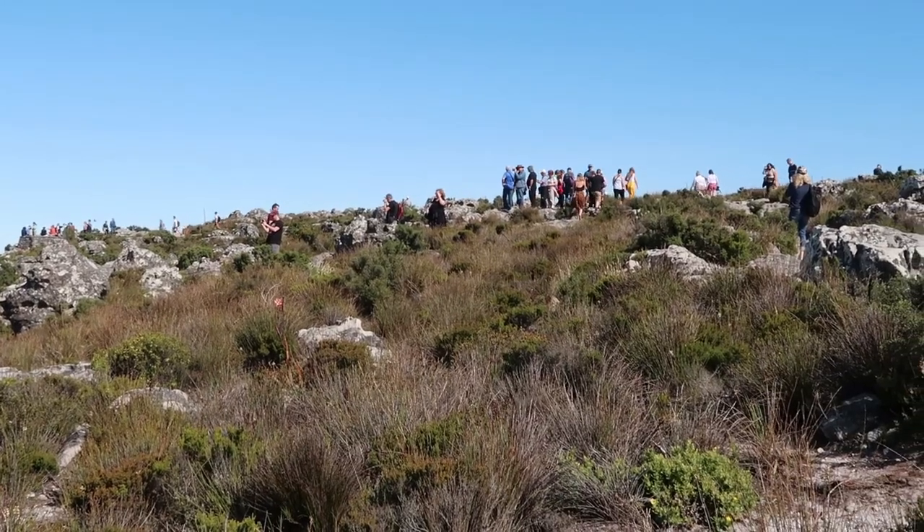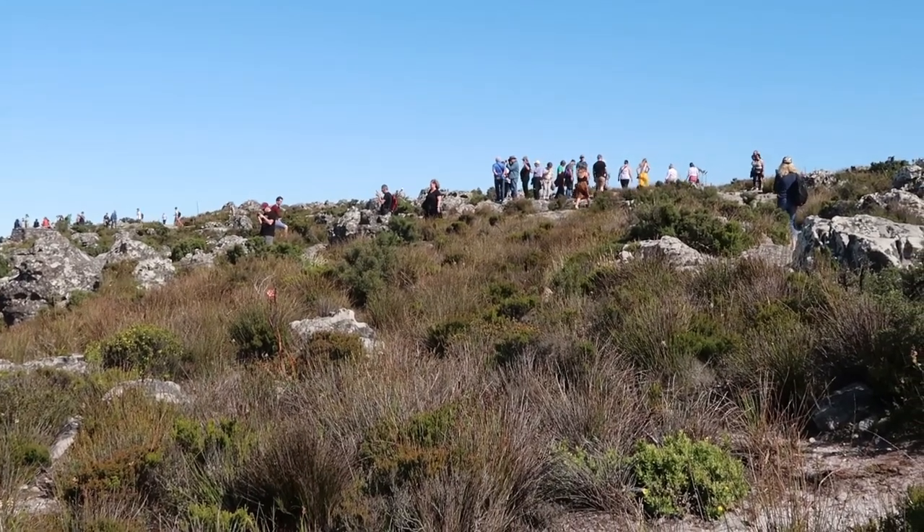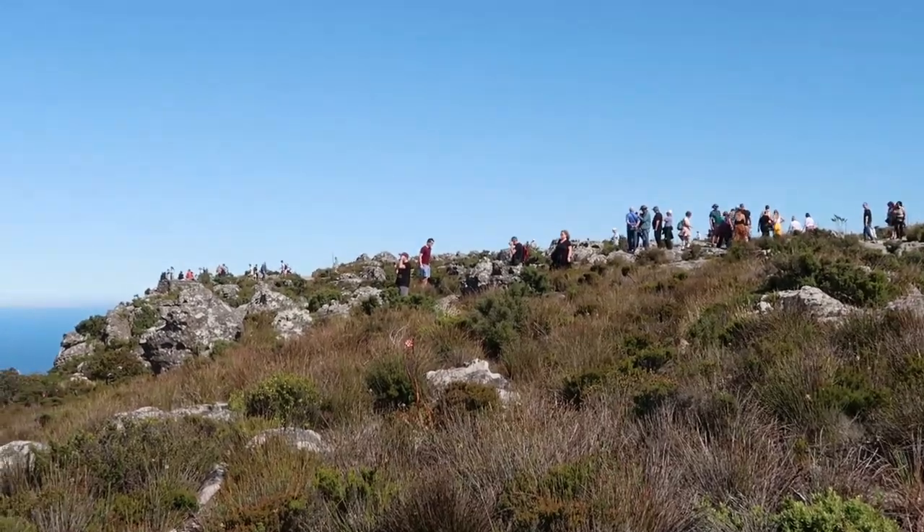It's 9:19am on Sunday morning and Table Mountain has gotten a lot busier. We're done with our hike around Table Mountain — we've been walking for about an hour, 3,600 steps. We've now reached the café at Table Mountain where you can get coffee, pastries, and refuel.